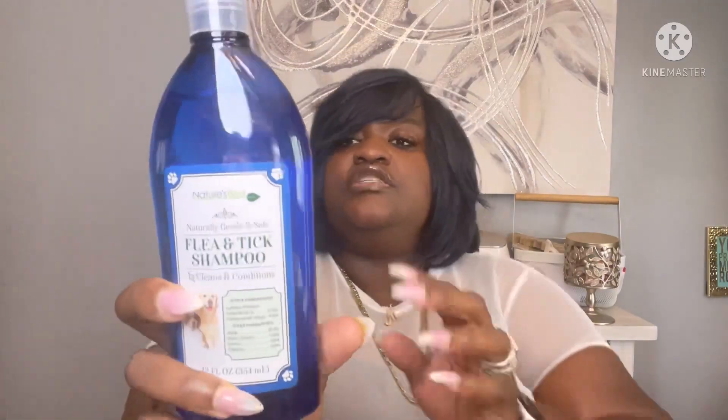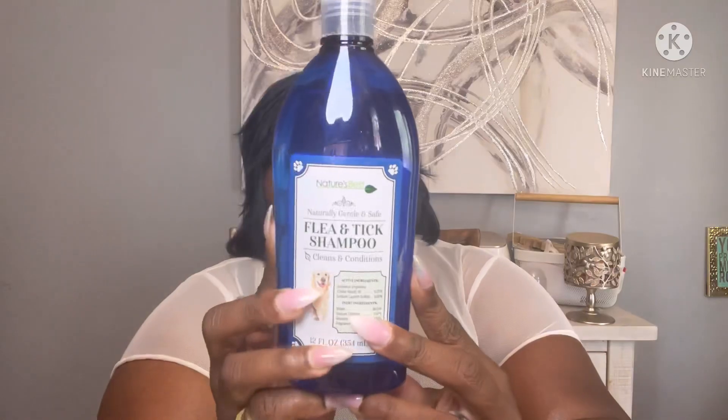My Dollar Tree had the Nature's Best naturally gentle and safe flea and tick shampoo — cleans and conditioning — so I picked that up for my puppy. They also had some soft comfort gel arch inserts for your shoes, and I thought that was a good deal.